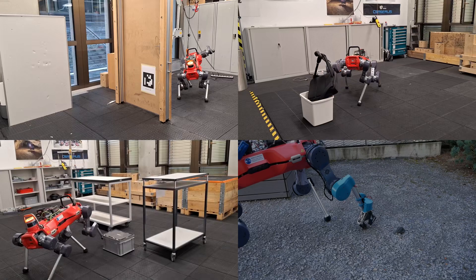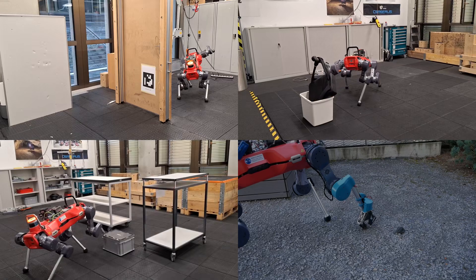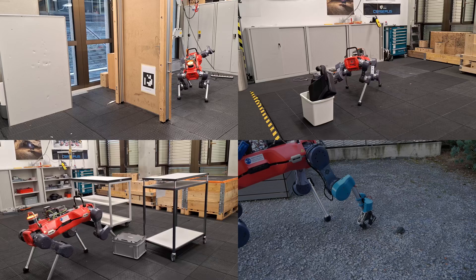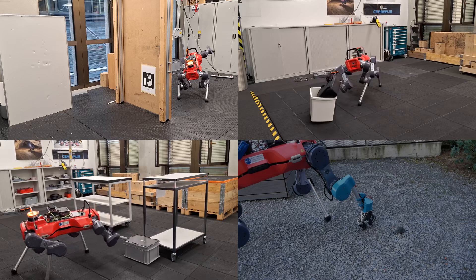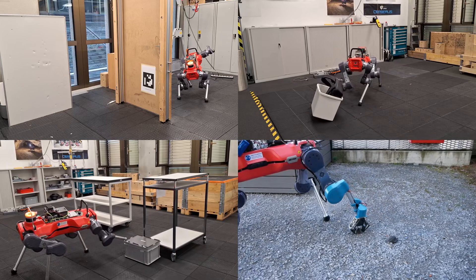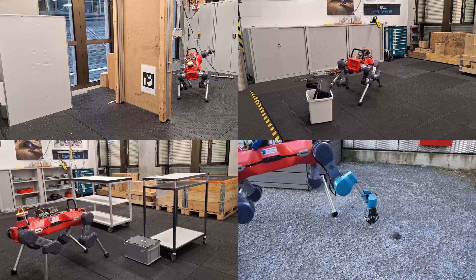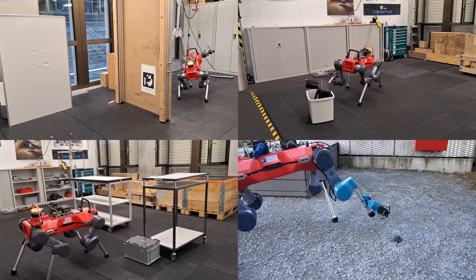We can also apply our padipulation controller in an interactive navigation scenario, where the robot can push an obstacle out of the way to clear the path. With an additional gripper on the foot, the robot can collect objects from the ground — here, the robot collects a rock, which can be useful in exploration missions.